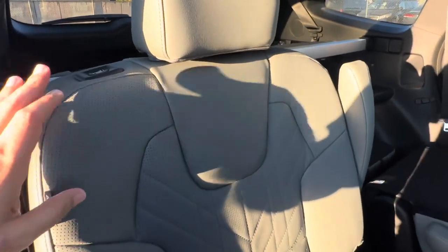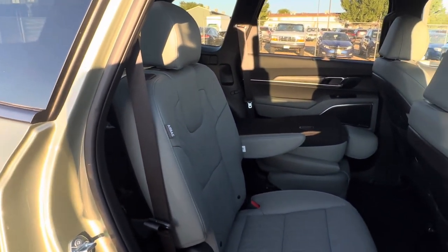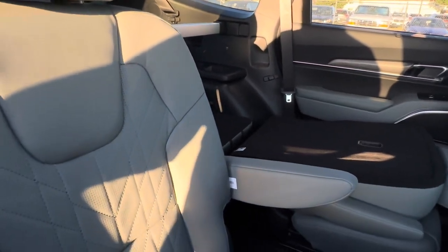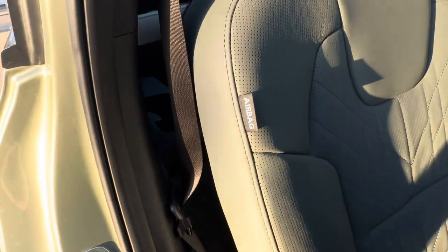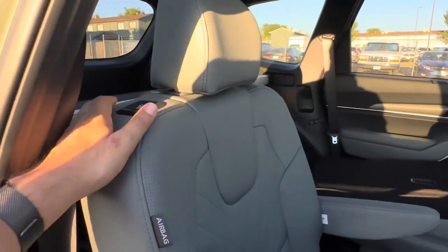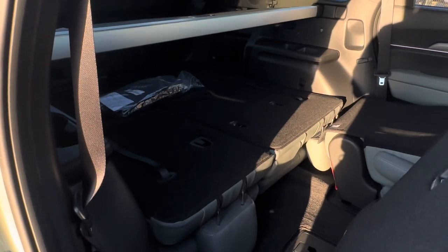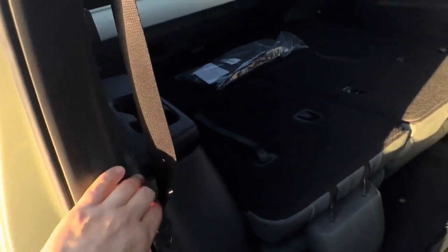One thing I really like about the Sage Green interior is that at nighttime it kind of looks like dark gray, but I can definitely see the green. You have seat belt depressors with little hooks so they don't rattle. Airbags are in the seats. There's plenty of room and it's super easy to get in. There's a button up here and one down there to scoot the seat forward to access the third row.